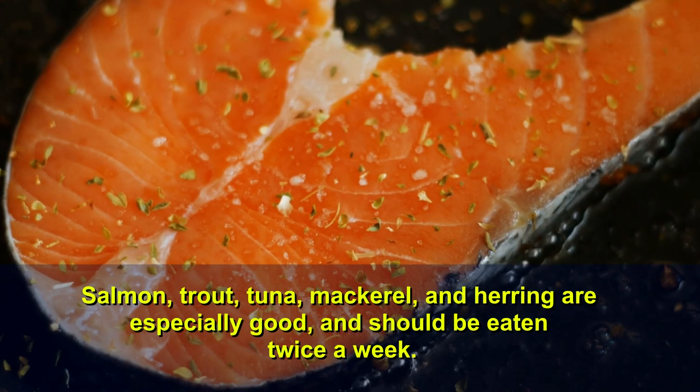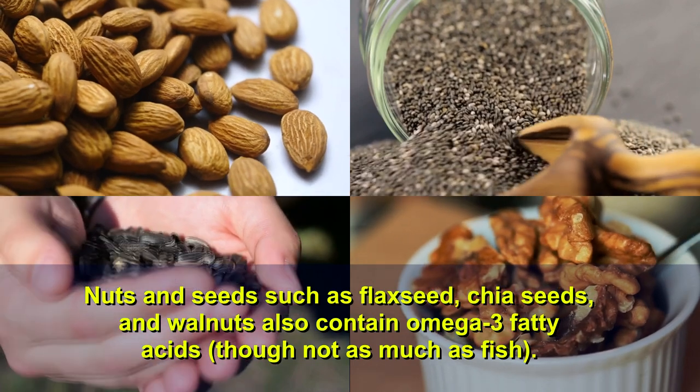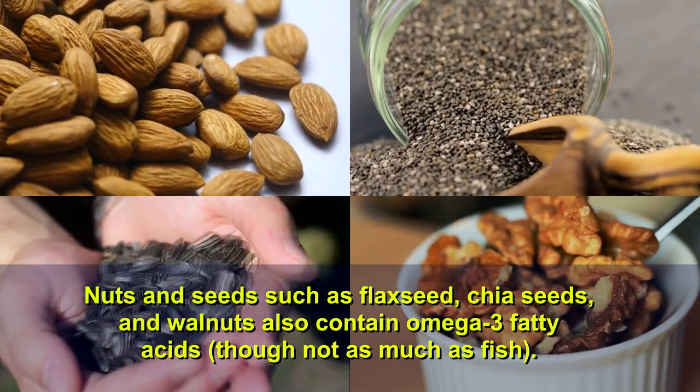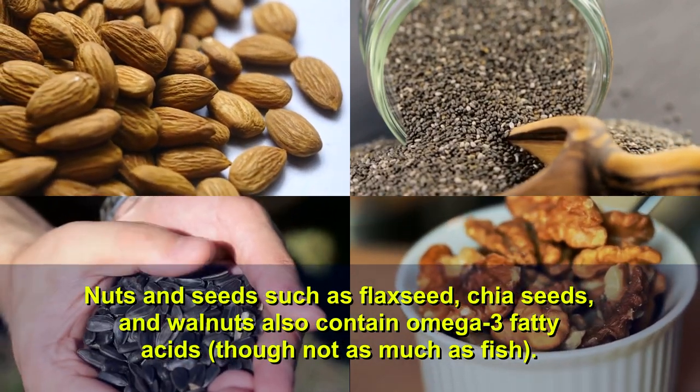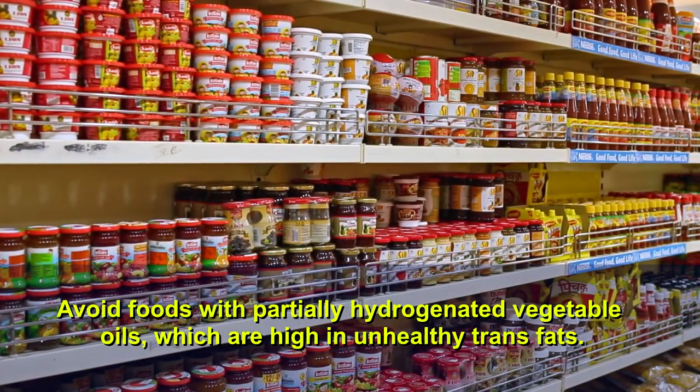Salmon, trout, tuna, mackerel, and herring are especially good and should be eaten twice a week. Nuts and seeds such as flaxseed, chia seeds, and walnuts also contain omega-3 fatty acids, though not as much as fish.